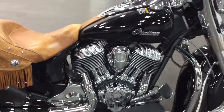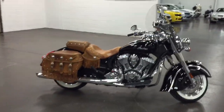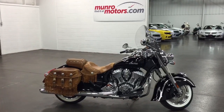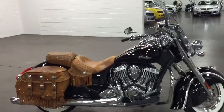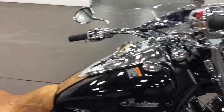There it is. Again, the 2014 Indian Vintage Chief with distressed leather, quick-release windshield, ABS brakes, and just 24 miles on it. Come on down to MonroeMotors.com.